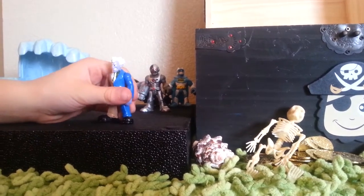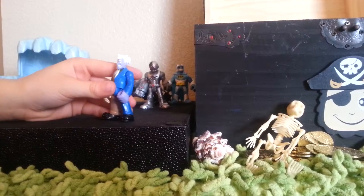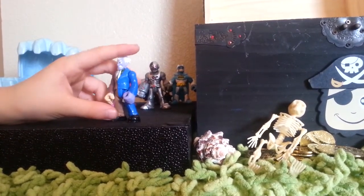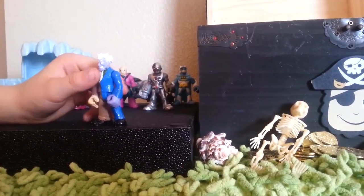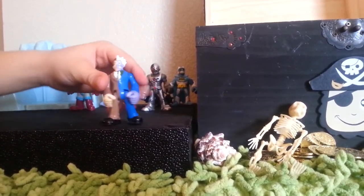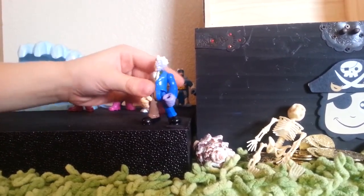Here's Two-Face. He's half good, half bad — he can be good or bad at the same time. He's a really awesome figurine to play with. He came with the coin launcher — forgot to put it in this video, but I'll show you guys later. You can see his bad side and good side right there.